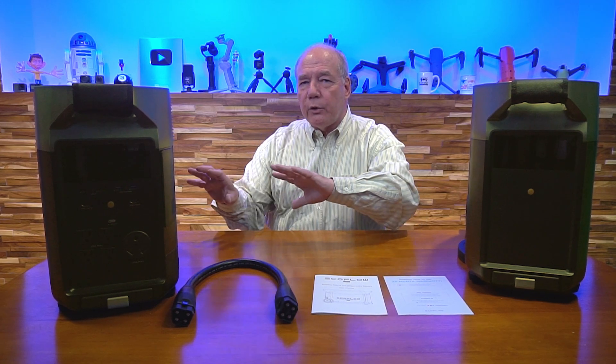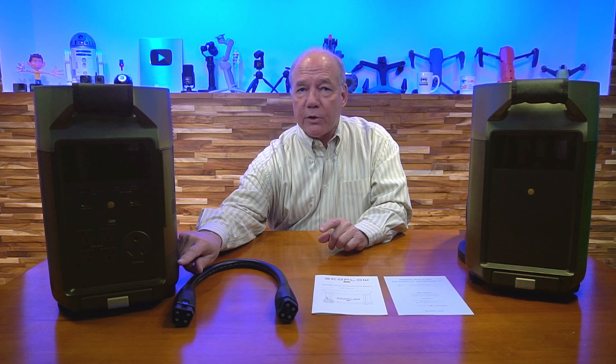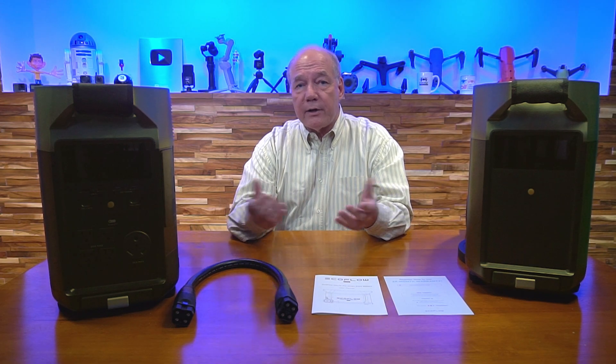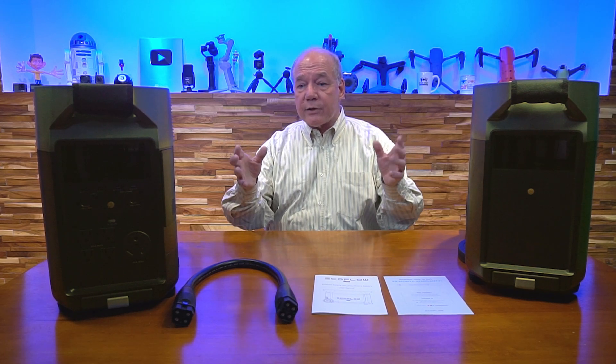You can use all of those charging methods at the same time. You also have the option to charge it — which I think is a first — from an EV station out on the road. So if you're a tradesman or you've got it in your RV, when you pull into a convenience store and see one of those fast charging kiosks, you can pull up, plug it in, and rapidly charge the unit.